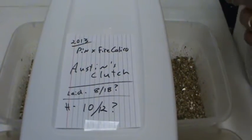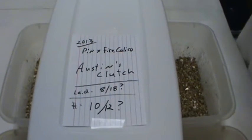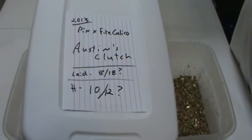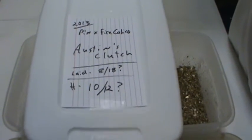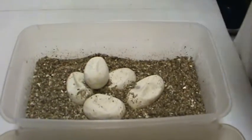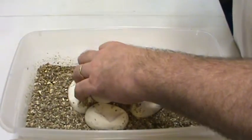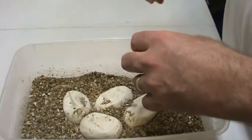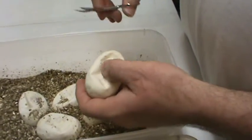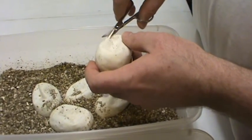Hey guys, it's Mark with Balls Out Ball Pythons, still here with Tony and Kayla. We just cut clutch number 16, and now we're going to cut Austin's clutch — a buddy of mine. He bred his fire calico male to a pinstripe female. He was having some incubation issues, so we brought it to my house while he was getting those straightened out. He's working a lot over the next few days and doesn't have a chance to get here. We had one piped, so we're going to go ahead — he said to let him know what he had, so we're doing it now.